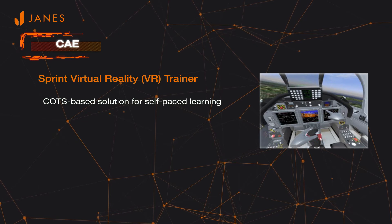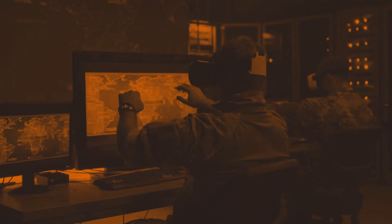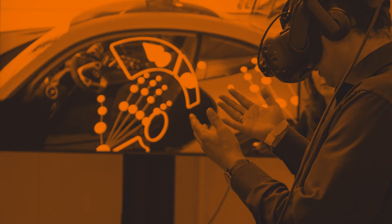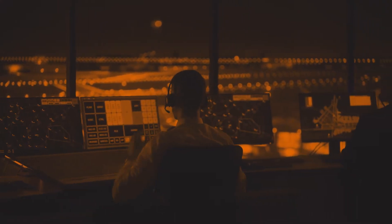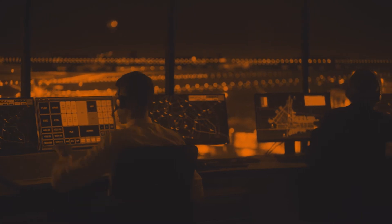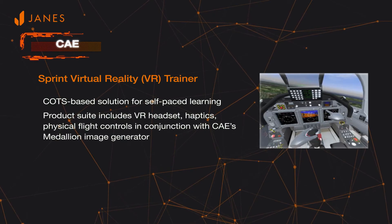This is based on commercial off-the-shelf technologies in conjunction with CAE's Medallion Image Generator. The product suite includes a VR headset, haptics for sensory feedback, physical flight controls including the joystick, throttle, and rudder pedals, in conjunction with the learning management system.